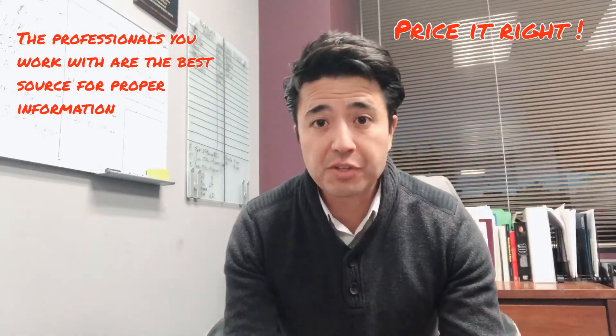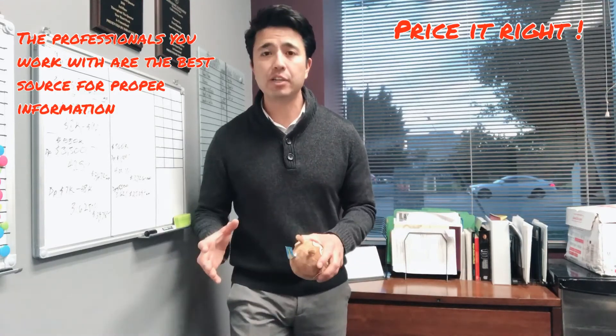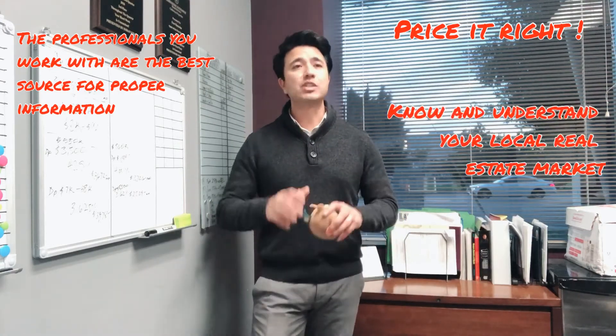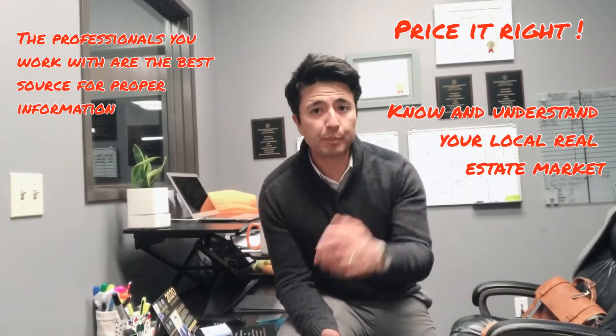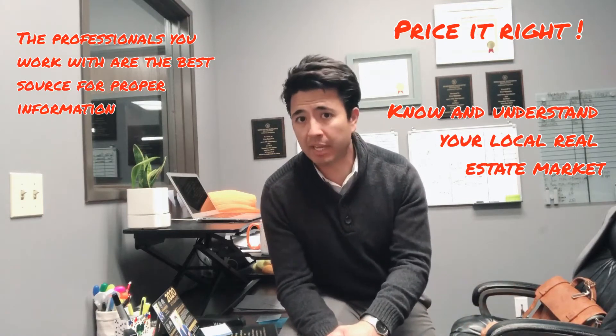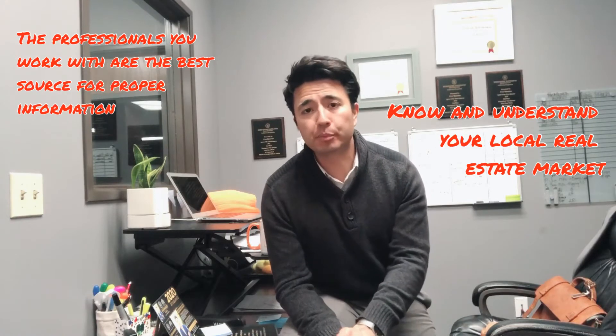Listen to the professional advice and don't be afraid to ask the reasoning behind the recommendations. An exceptional local real estate agent who knows the market inside and out is worth having on your side. Keep in mind that pricing a home properly is vital to your success, and some agents will intentionally mislead you just to get your business. Avoid this kind of agent at all costs. Nothing will prevent you from getting top dollar faster than hiring a real estate agent who overprices your home.